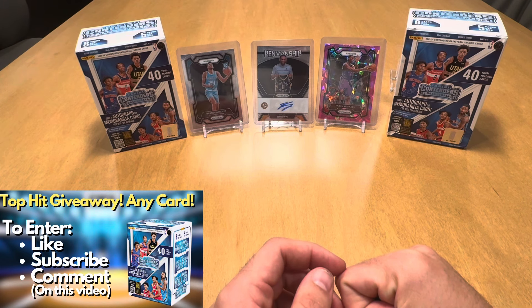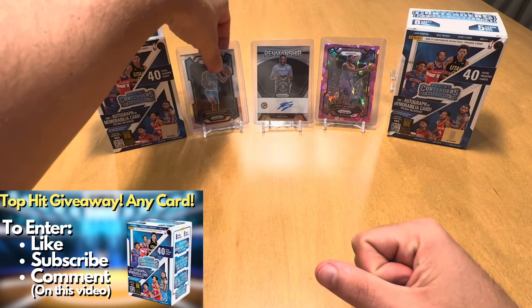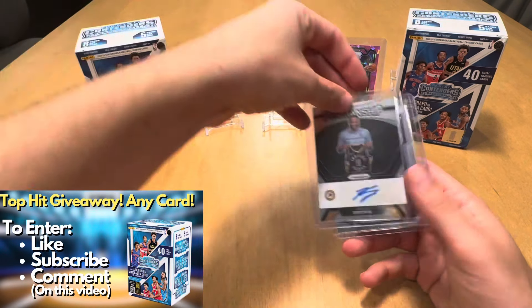All you have to do to enter the giveaway is be a subscriber, like the video, and comment which card you want to receive. So my last basketball video, I ripped open a mega box of Prism, and the top hits that y'all commented on by far was this Bruce Brown auto. Really cool to hit an auto out of a retail product. Also, this Brandon Miller base rookie card, as well as this pink cracked ice of TMAC. So those are the top hits. I've got the random commenter generator picker. Let's see who wins. Thanks everyone for participating. I appreciate the support.